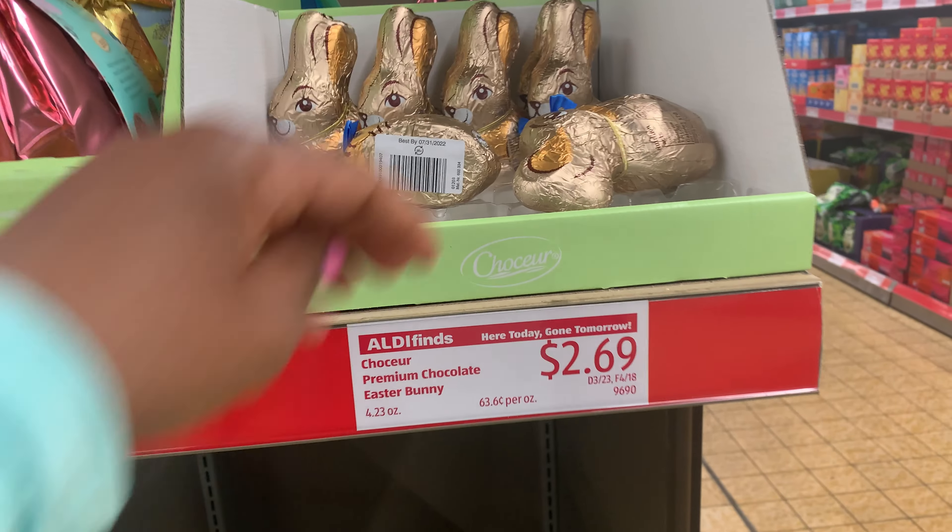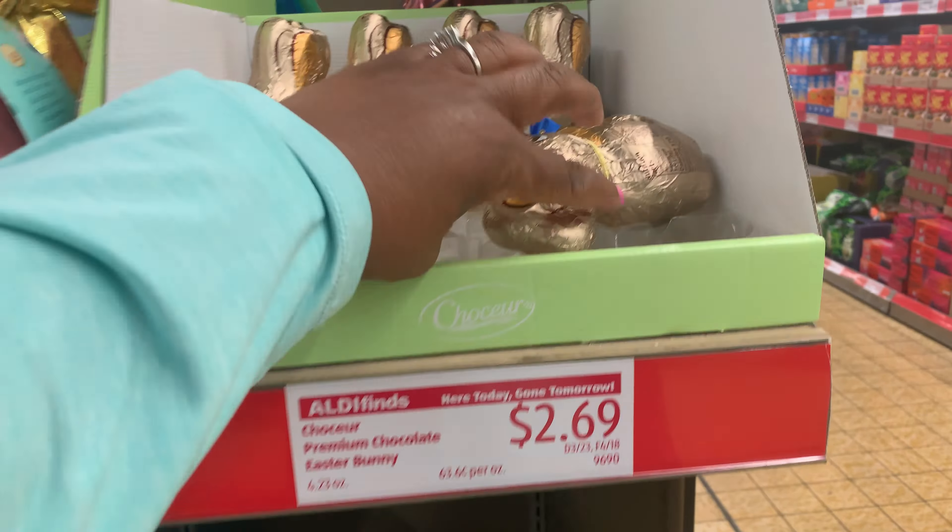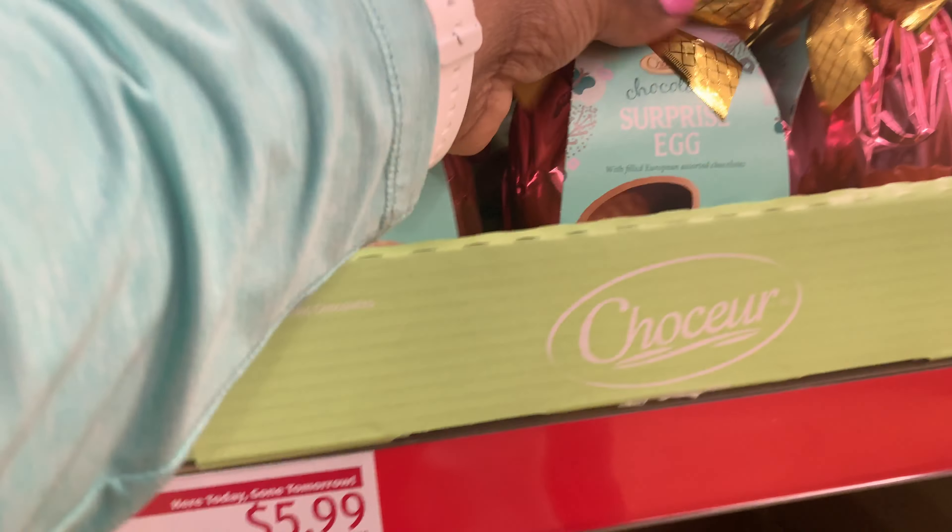Here are the Easter bunnies here for $2.69 with a little bow tie on — so cute. They have the surprise egg here and these little gift bags here for $5.99.